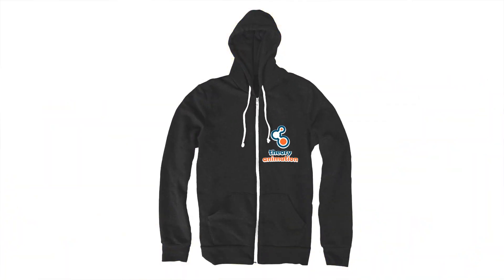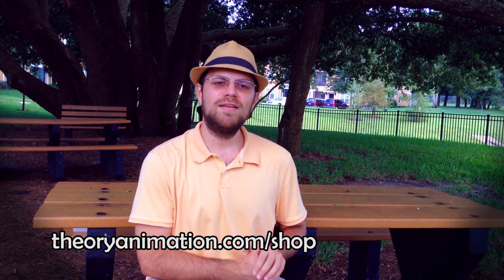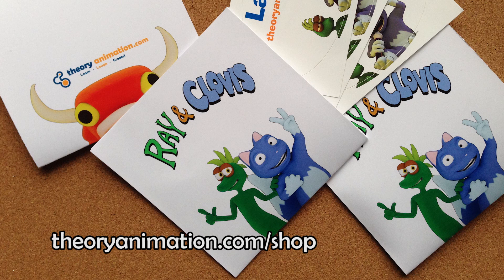Lastly, we are releasing today a brand new hoodie — a zip-up hoodie! Grab one today, and I'll send you a free copy of Ray and Clovis, a special edition, on DVD or as a digital download.